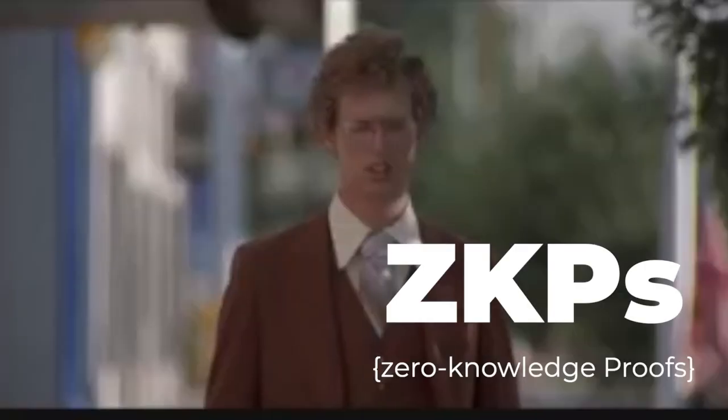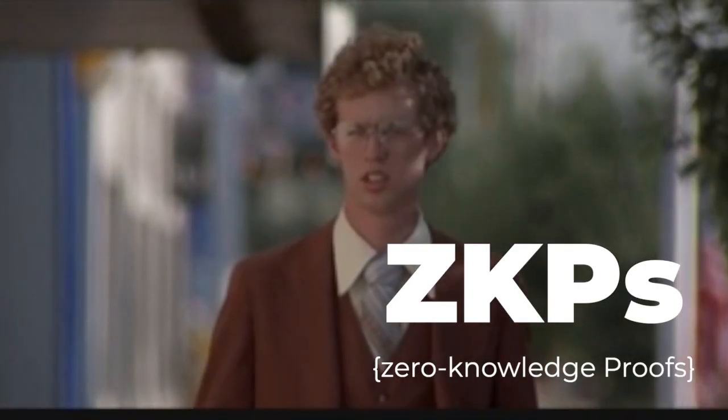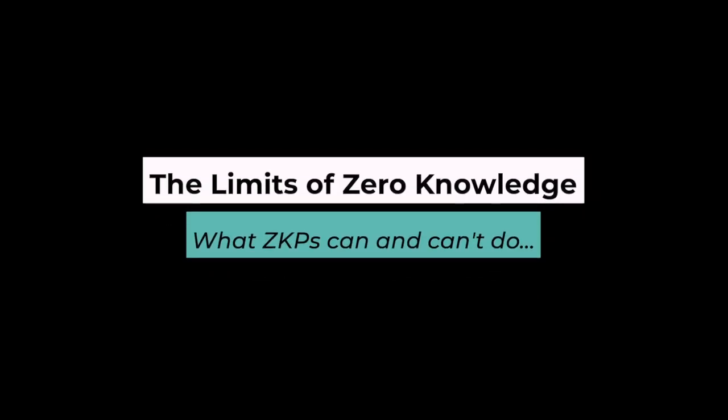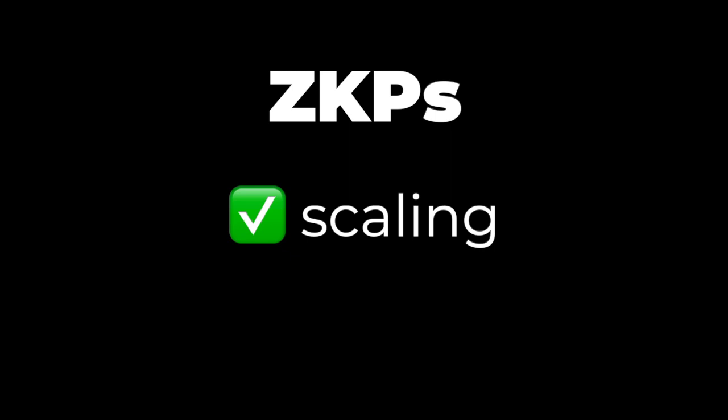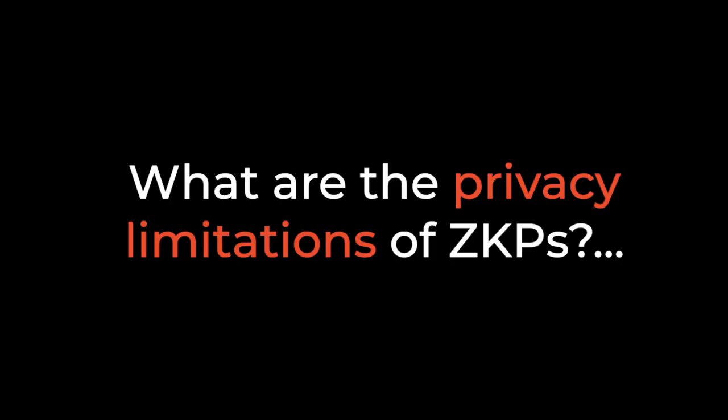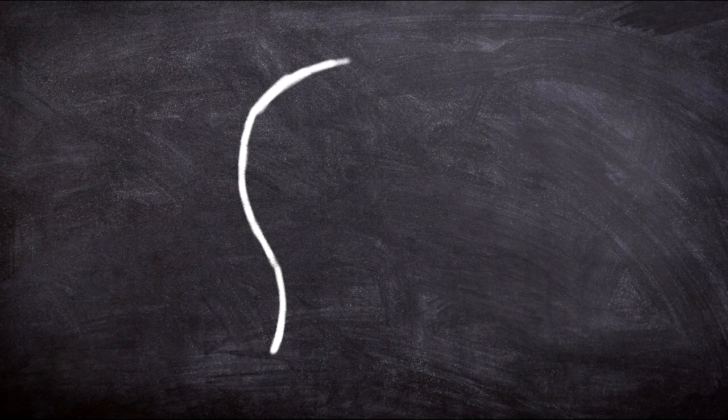Zero knowledge proofs are the coolest kid on the block right now — everyone is talking about them. But it's important to understand what ZKPs can do well and what they can't do. When it comes to privacy, they're a helpful tool for scaling, but they can't address all of our privacy needs by themselves. There are functional limitations in the kind of privacy promises that ZKPs can offer.